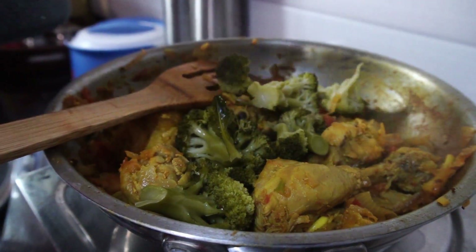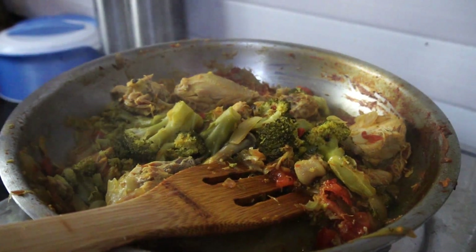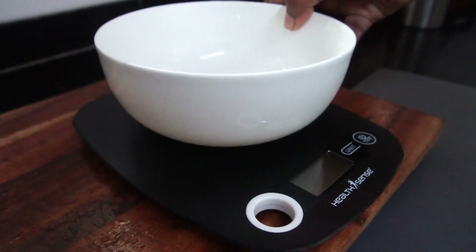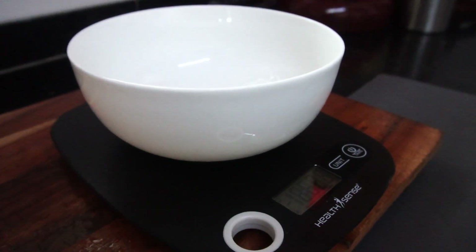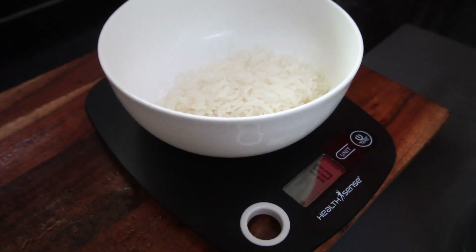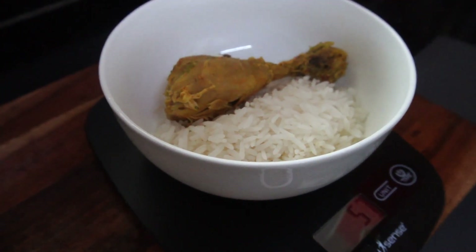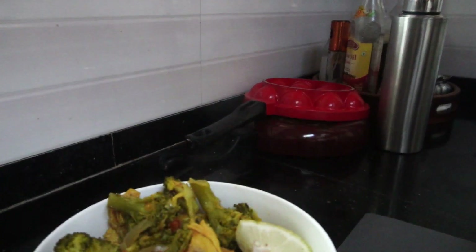You can add more water if you love having extra curry or gravy with your rice, but I love this dish dry. I'm measuring around 60 grams of rice and along with that about 160 grams of chicken with the vegetables. I add some lemon wedges and lunch is served.